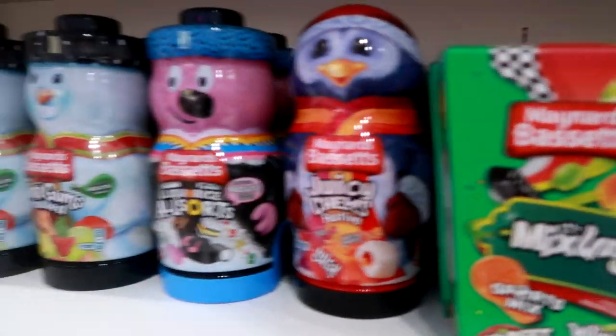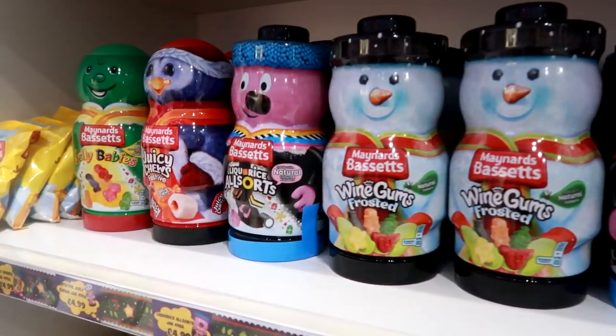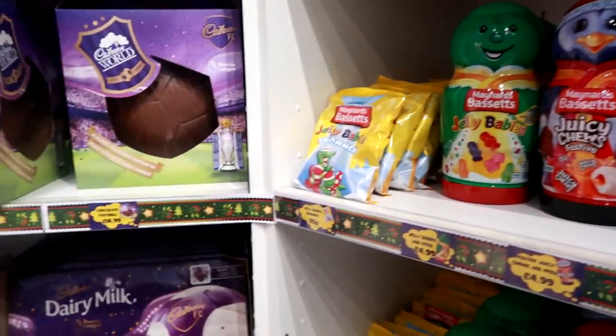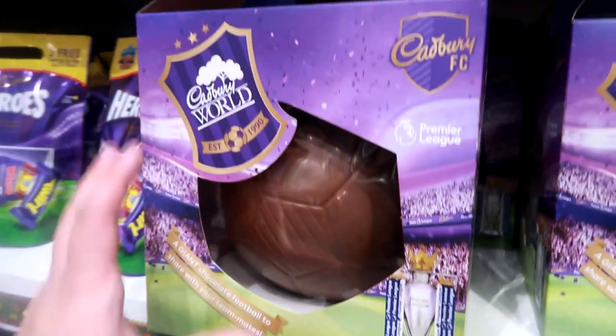Straight away we've got some non-Cadbury products. I think Maynards Bassetts - I don't know if they merged with Cadbury or Kraft or whatever's going on.